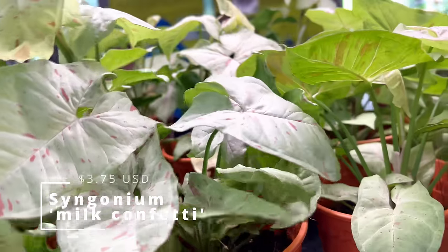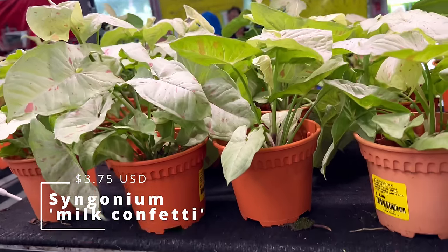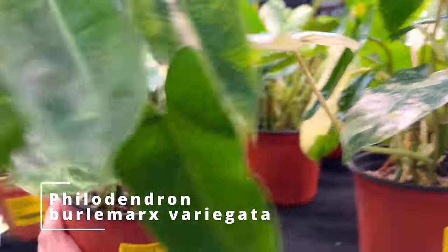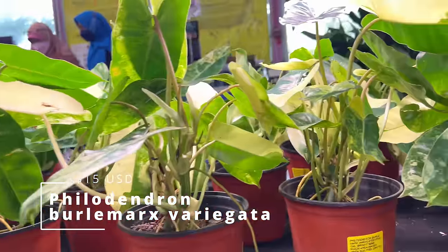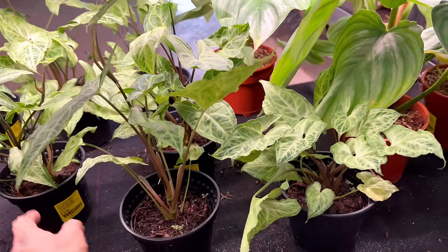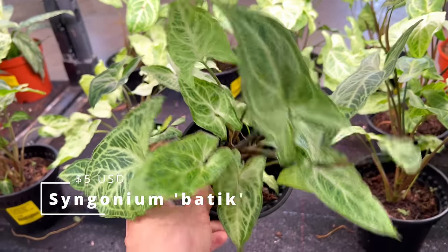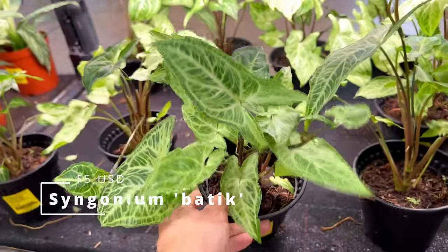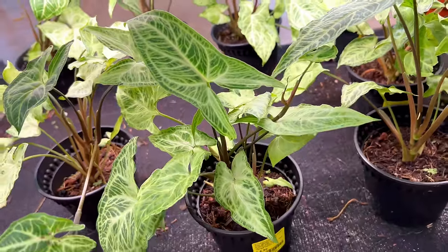Syngonium milk confetti — only $5 for this. Everything here is very, very affordable. Philodendron burle-Marx variegated — $20, with a few selections here. Just so you know, Singapore actually has a high income level, so this is actually very affordable for Singaporeans. Syngonium batik — $6.90. The average middle-class Singaporean will find it very easy to absorb the cost of these plants.